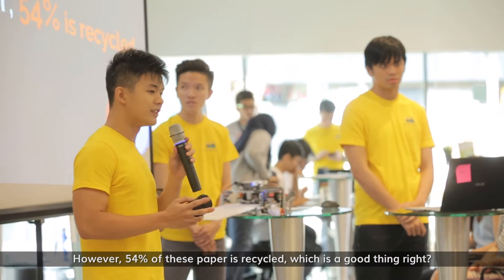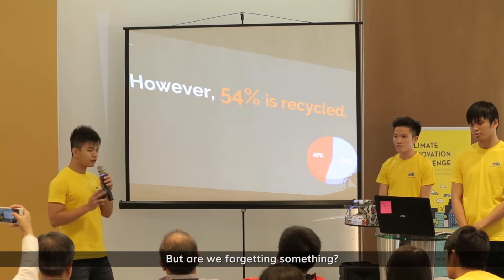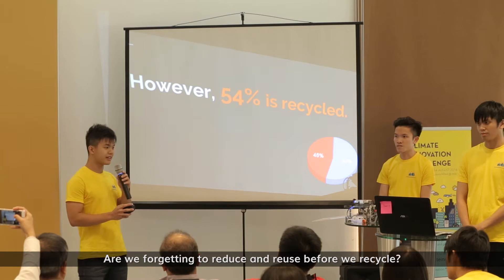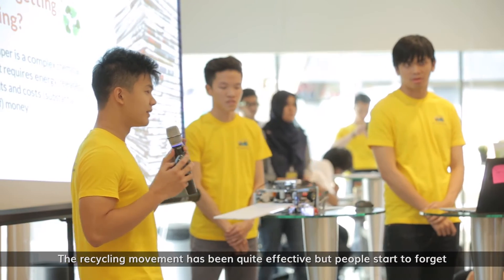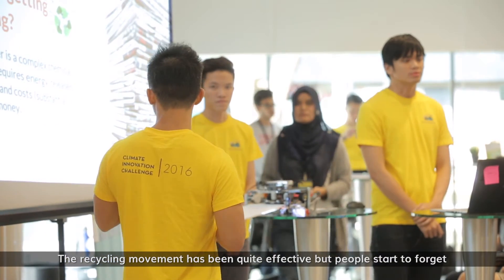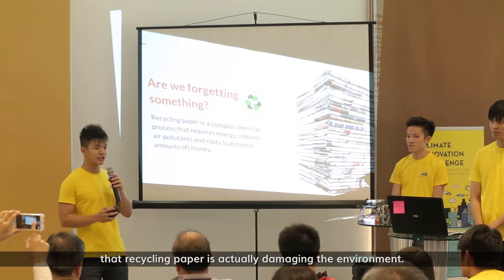However, 54% of this paper is recycled, which is more than half. But are we forgetting something? Are we forgetting to reduce and reuse before we recycle? The recycling movement has been quite effective, and people start to forget that recycling paper is actually damaging the environment.